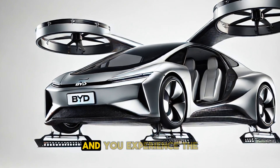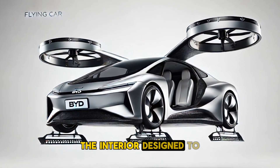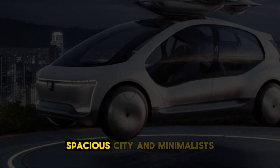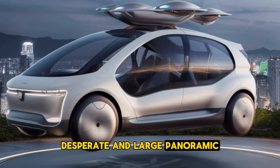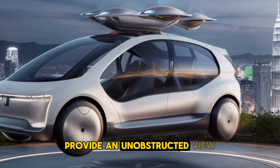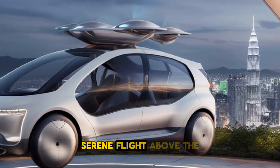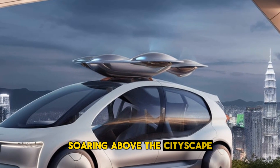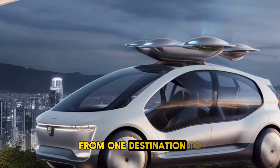Step inside and you'll experience a world of comfort and innovation. The interior is designed to give passengers a first-class flying experience. Spacious seating, a minimalist yet elegant dashboard, and large panoramic windows provide an unobstructed view of the world below — perfect for enjoying a smooth, serene flight above the city as you glide effortlessly from one destination to another.